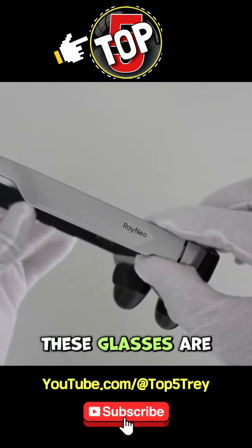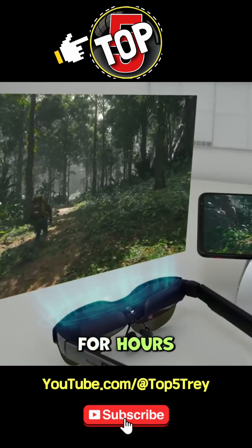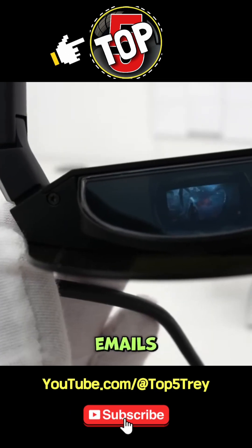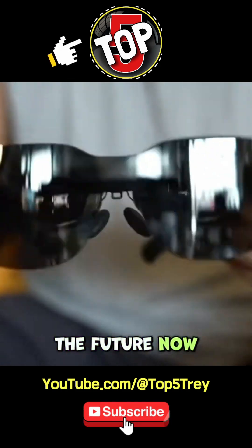One of the coolest things? These glasses are designed to be comfortable enough for extended wear. Whether you're gaming for hours, binge-watching your favorite shows, or grinding through work emails, the frame is sleek and stylish, so you won't look like you're stuck in the future — well, maybe a little.